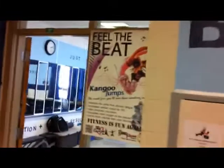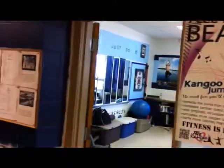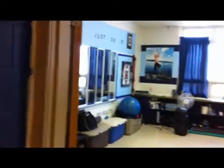Here we are at Body Balance Studio, and this room is used for personal fitness training and different fitness classes, so let's take a look and see what's happening here.